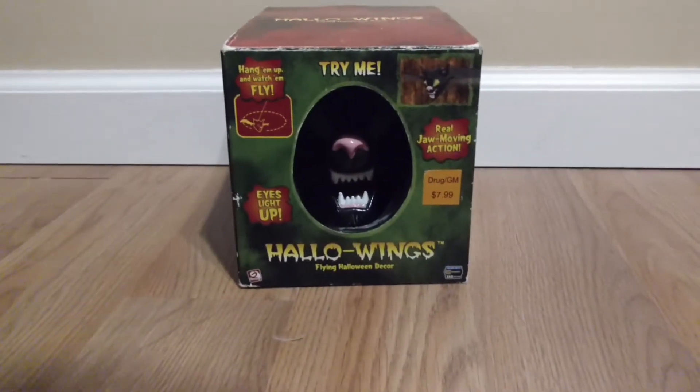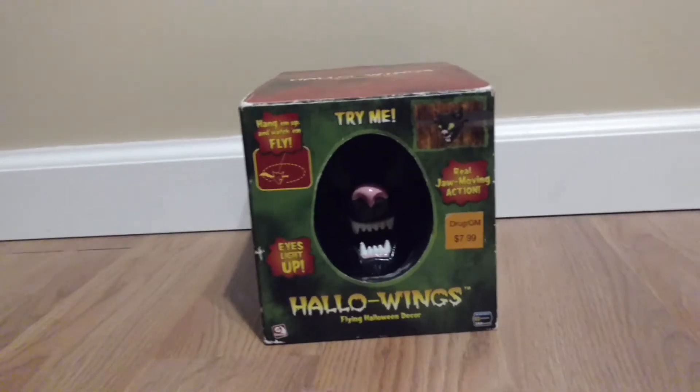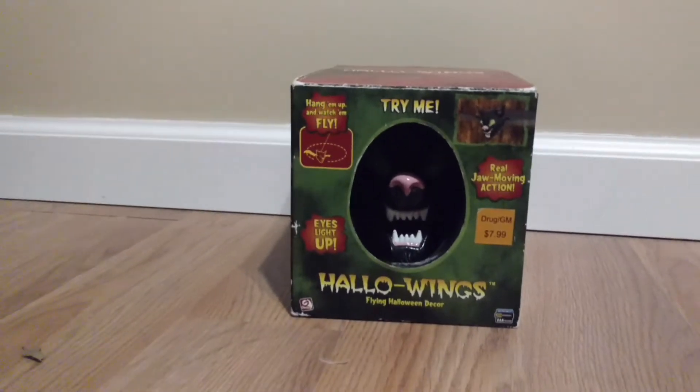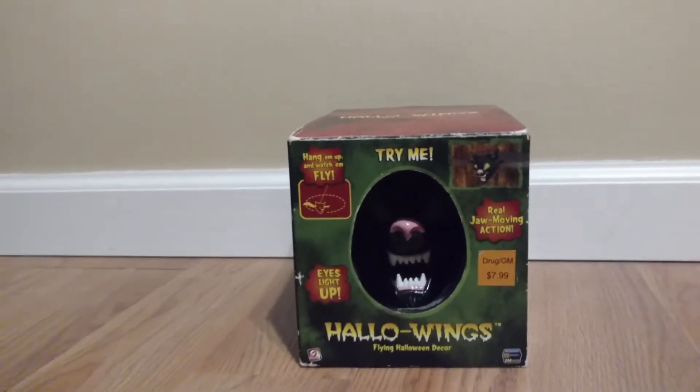Hey guys, it's the Nightmare King here on Jimmy Master Animatronics, and today I'm going to be doing a review on my Jimmy Animated Hollow Wings Bat. Now this is also extremely rare and hard to find. I also got this on eBay — same price as The Witch, it was actually the same seller as The Witch — Hollow Wings.